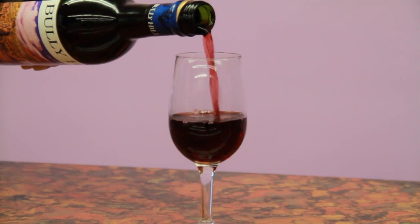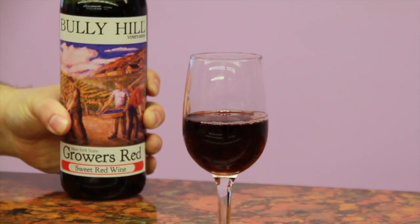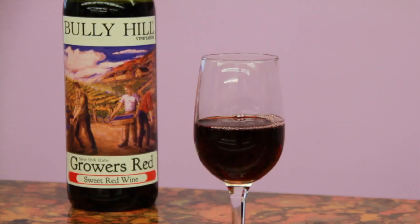The primary grape found in Grower's Red is called Concord, one of the most popular native varietals found in the Finger Lakes.